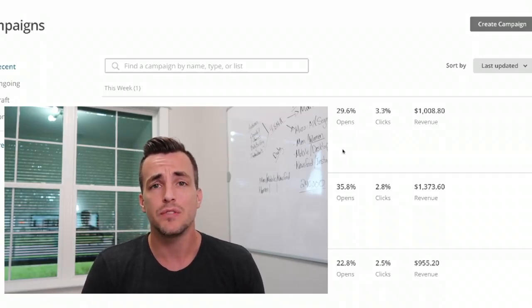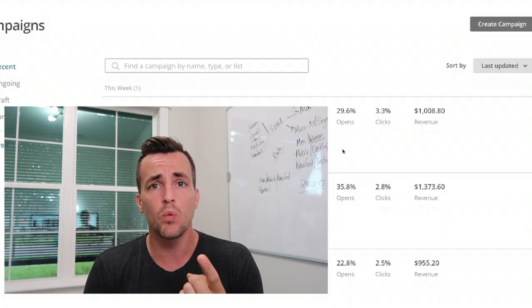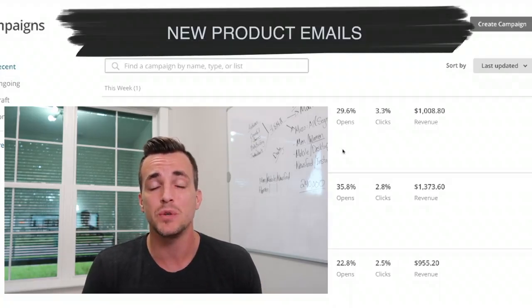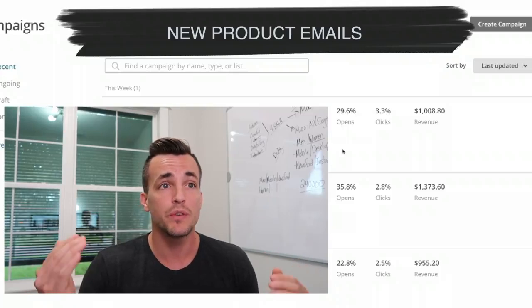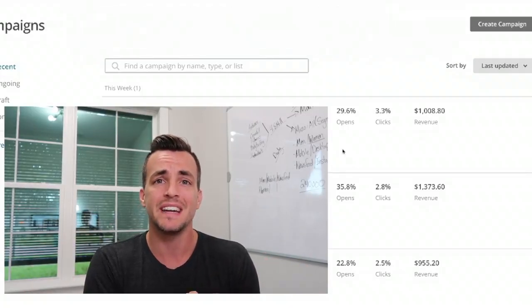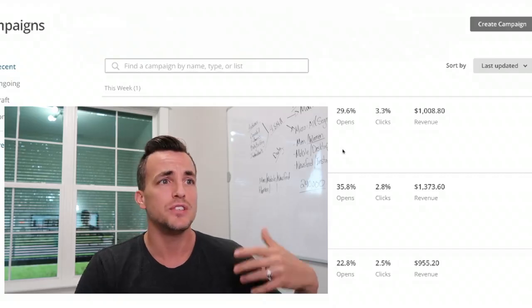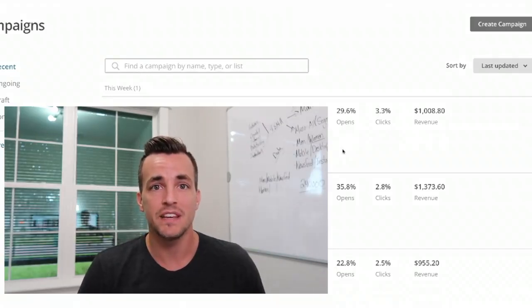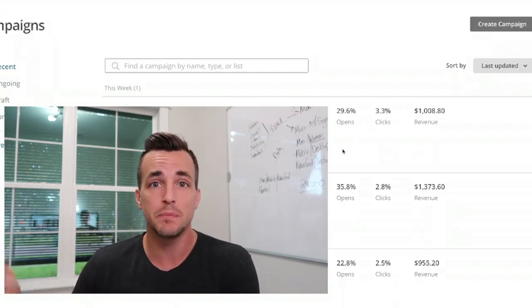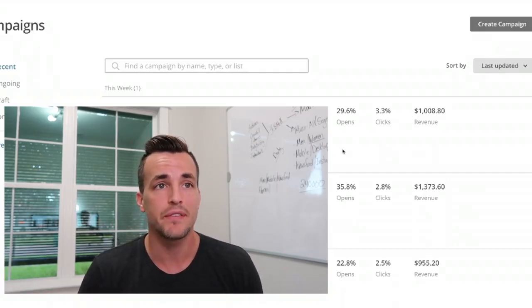Number one is new product emails. It's very simple — it's just announcing a new product. What you want to do is focus on using the voice of your customer and not necessarily of your company. Use emojis in your subject line if you're sending to a younger demographic, and appeal to sensibility if you're sending to an older demographic. That's tip number one: new products.